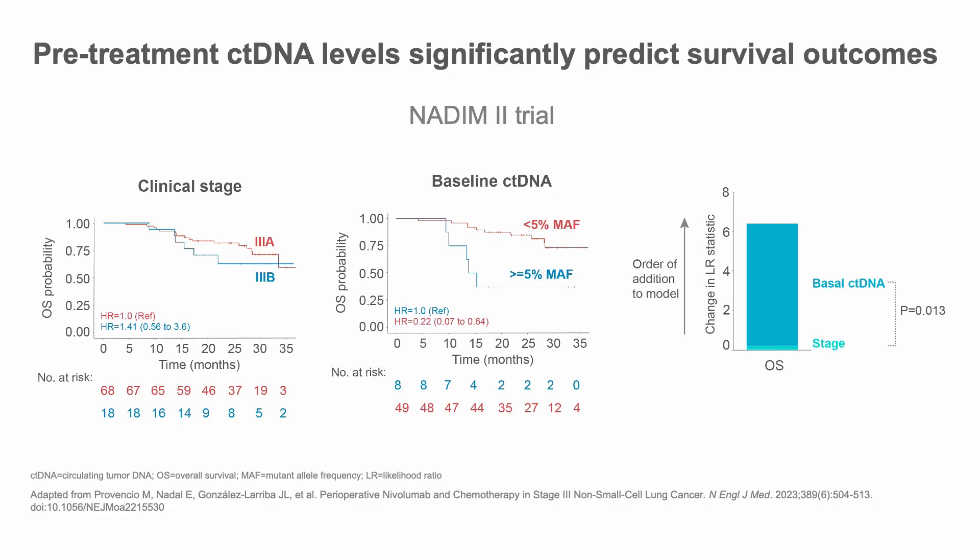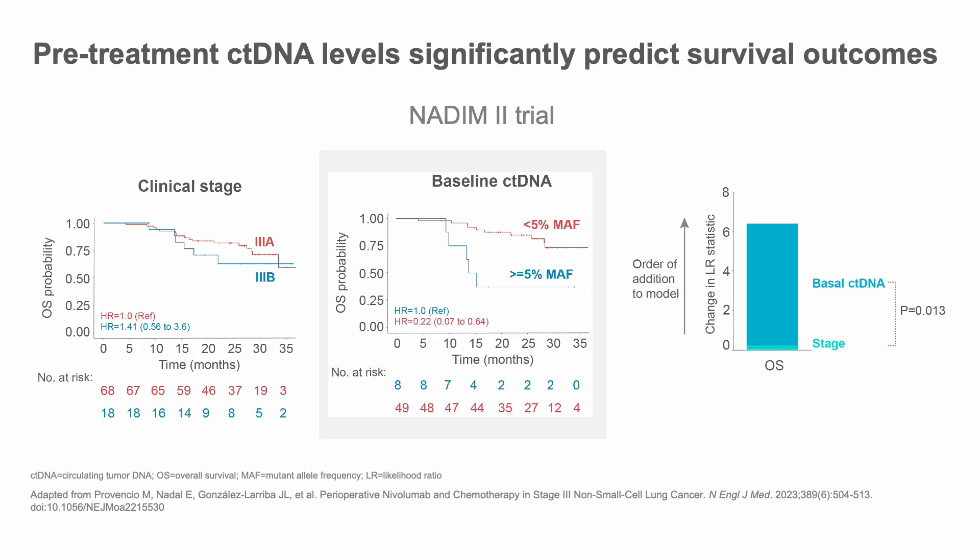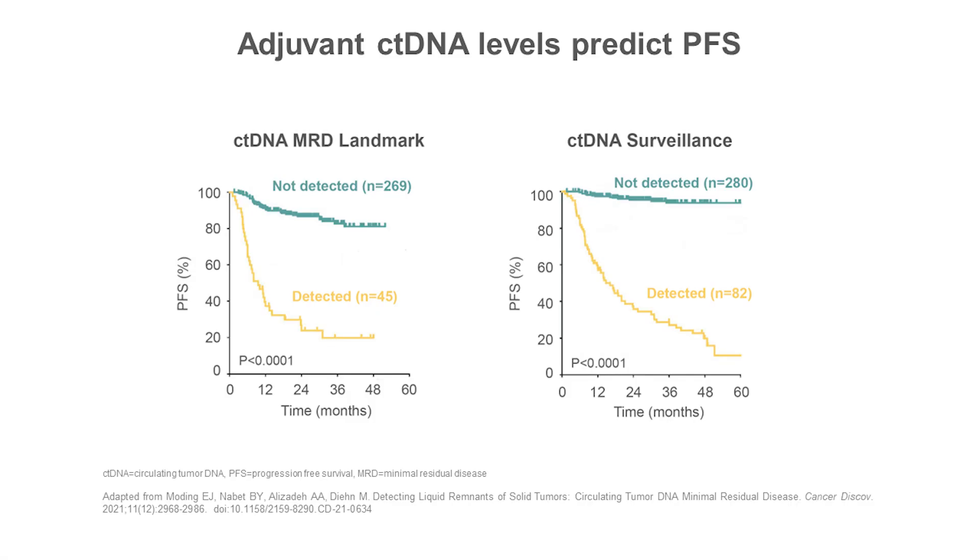As I mentioned, the amount of circulating tumor DNA correlates well with tumor bulk, and therefore ctDNA levels have been shown to be of prognostic significance in many scenarios. In the context of neoadjuvant chemoimmunotherapy, which is a revolution in non-small cell lung cancer treatment, baseline ctDNA level has been shown to correlate well with survival outcomes, and it significantly added prognostic information to the clinical stage.